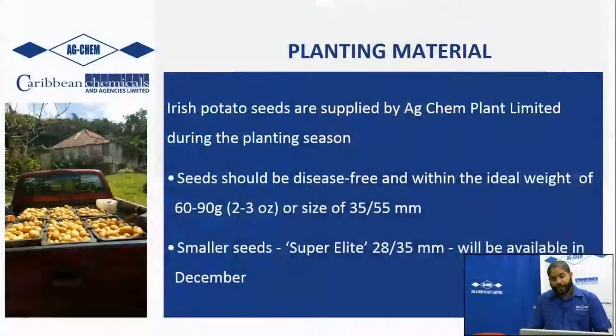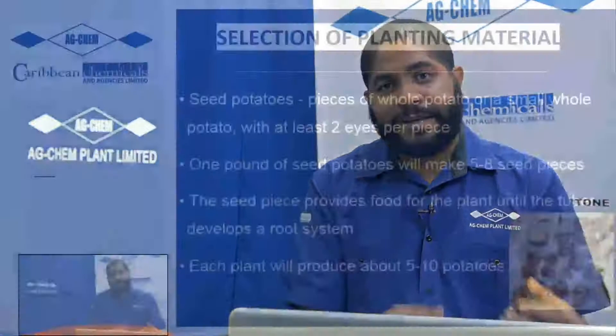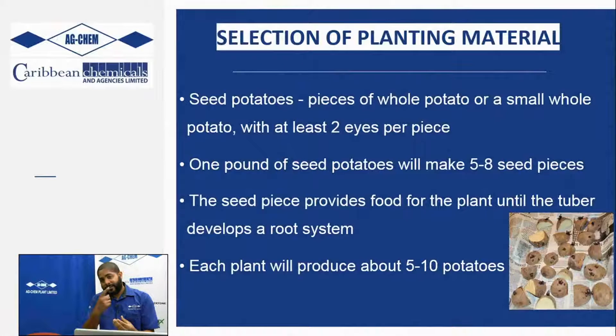The main seed you would see on the market would be the elite seeds, which are about 35 to 55 mm in size and weigh about two to three ounces. You also have smaller seeds called super elite seeds - the 28 to 35 mm seeds - which typically come later in the year around December. Super elite is the small seed; elite is the big seed.